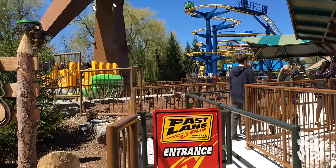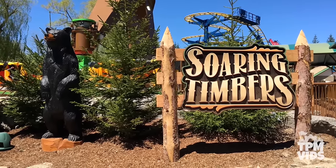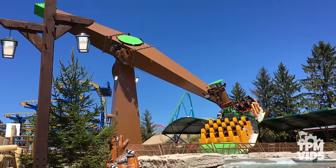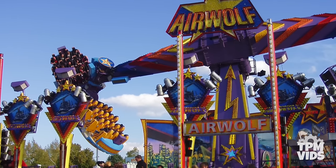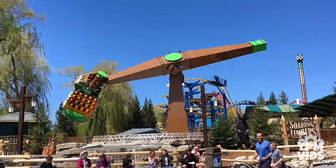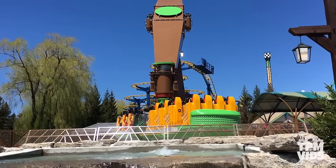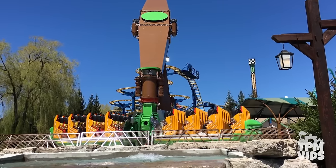Next on our list at number 8 is the newest flat ride at the park, Soarin Timbers, which opened May of 2017. Although the ride is new for Canada's Wonderland, it was a used Mondial Inferno brought over from Europe. The ride's main shaft is angled and sweeps riders around on two rotating gondolas. The one downside is that because this ride came from Europe, the seats are a bit tighter than other rides at the park.